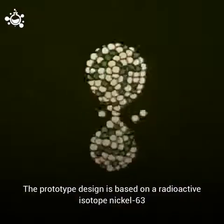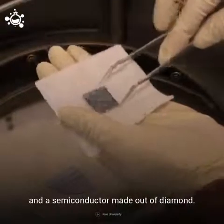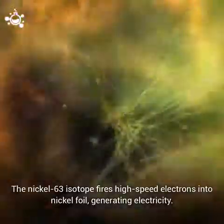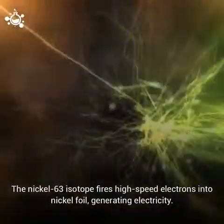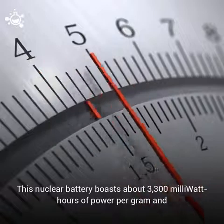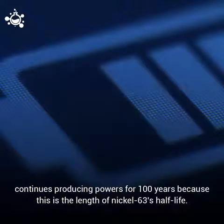The prototype design is based on a radioactive isotope nickel-63 and a semiconductor made out of diamond. The nickel-63 isotope fires high-speed electrons into nickel foil, generating electricity. This nuclear battery boasts about 3300 milliwatt-hours of power per gram and continues producing power for 100 years, because this is the length of nickel-63's half-life.